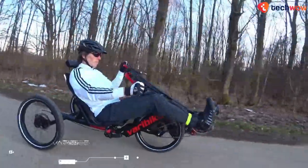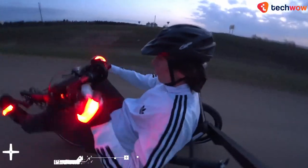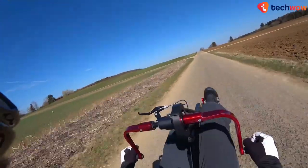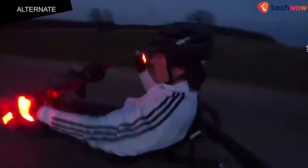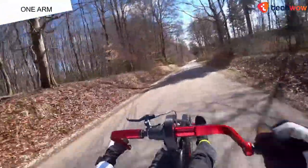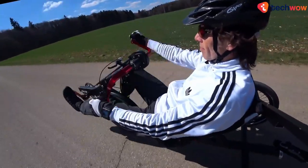You might have seen bikes that are powered by both the arms and legs, or even ones that are rowed instead of being pedaled. The Wear a Bike Extreme, however, combines both of these exercises in a unique new fashion. Created by German mechanical engineer Martin Kreiss, the vehicle features a set of arm-operated cranks and a traditional leg-operated crankset, which can be used separately or simultaneously.